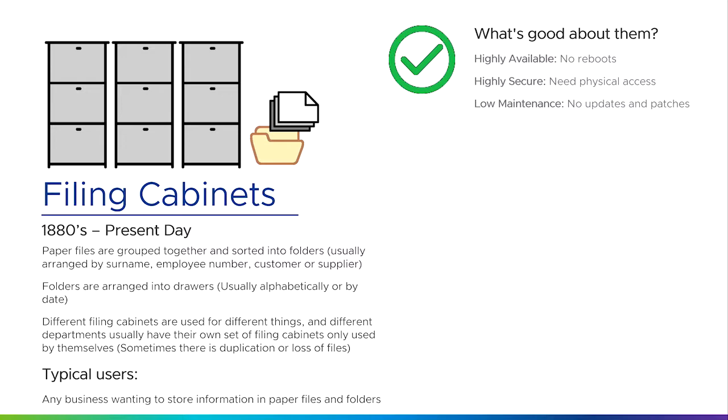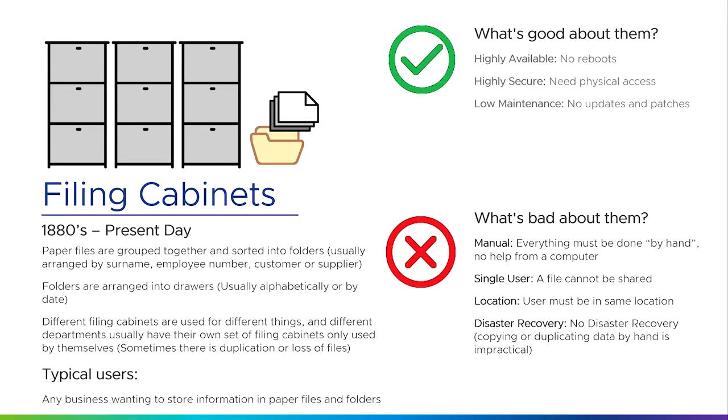So if we're going to replace the traditional filing cabinet with something electronic, we need to make sure that it's at least as good, if not better. The things that are bad about filing cabinets are that everything must be done manually by hand — you can't get any help from a computer or an electronic system. A file can't be shared between multiple people at the same time or in more than one location at once. And it's not easy to do disaster recovery because the only way to do that is to copy or duplicate by hand every file and folder and store it in a different location.